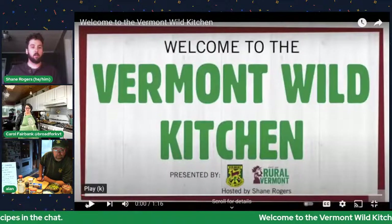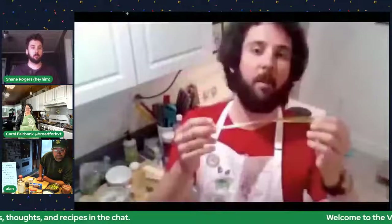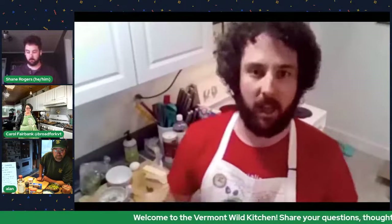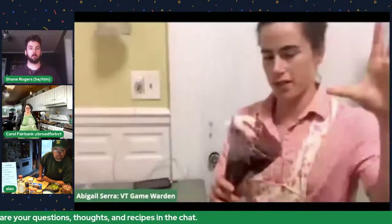Hi folks, thank you for joining us in the Vermont Wild Kitchen. Usually this time of year we would be doing cooking seminars like this live. The ramps come up during the springtime and you can find them under deciduous trees — they really like that full sunlight in the spring when the leaves aren't out.